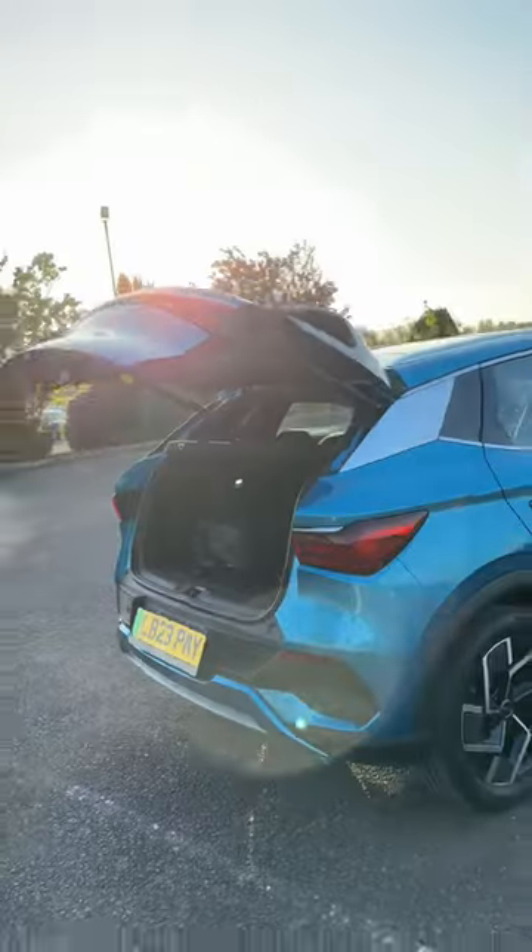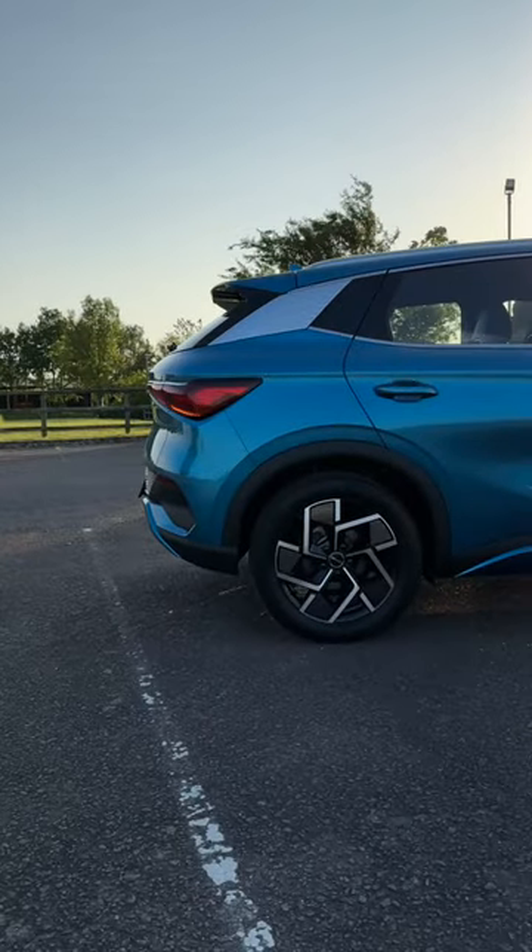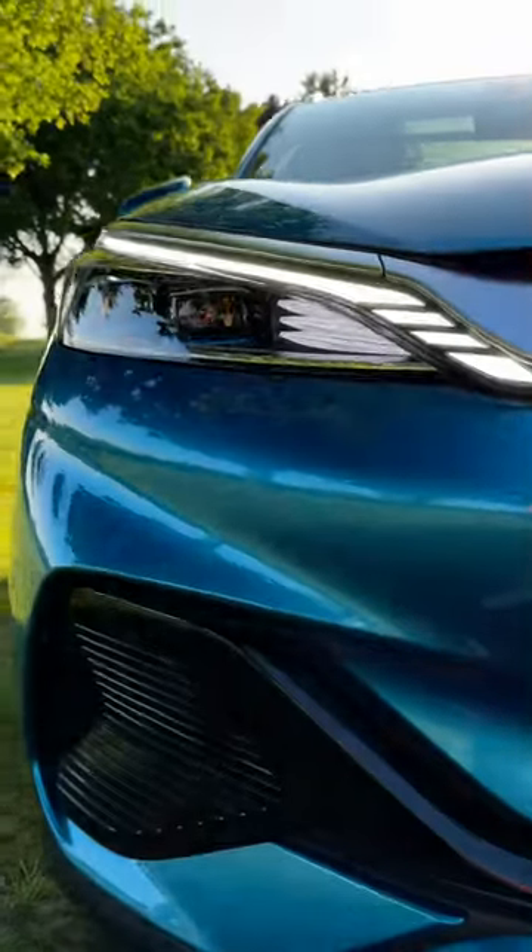The Atto 3 is available in the UK now and it starts at £36,490. What do you reckon? Are you tempted by this brand new EV?